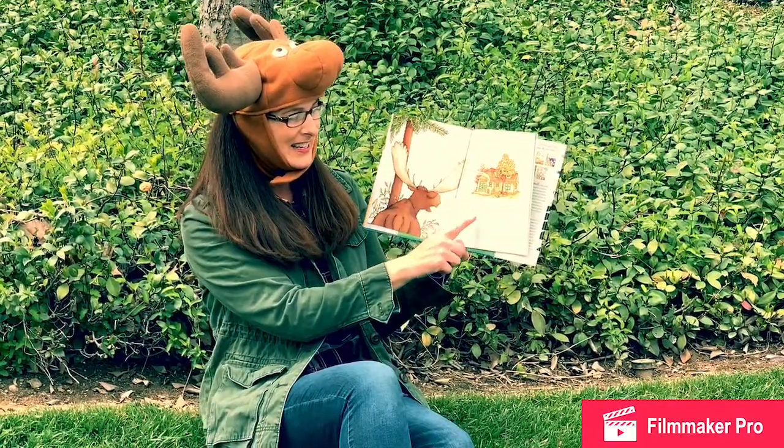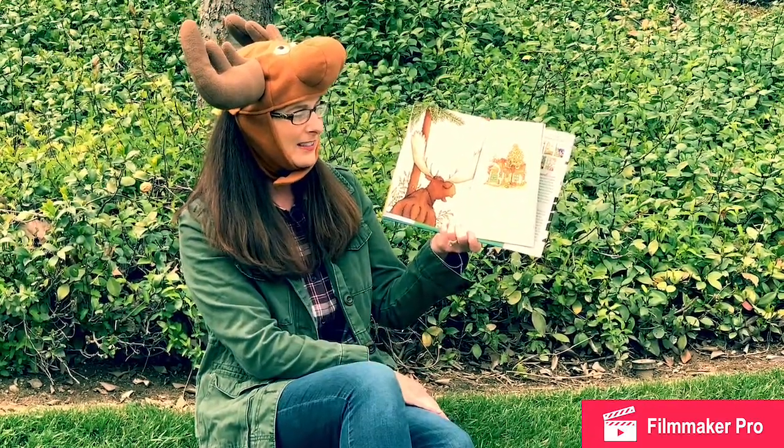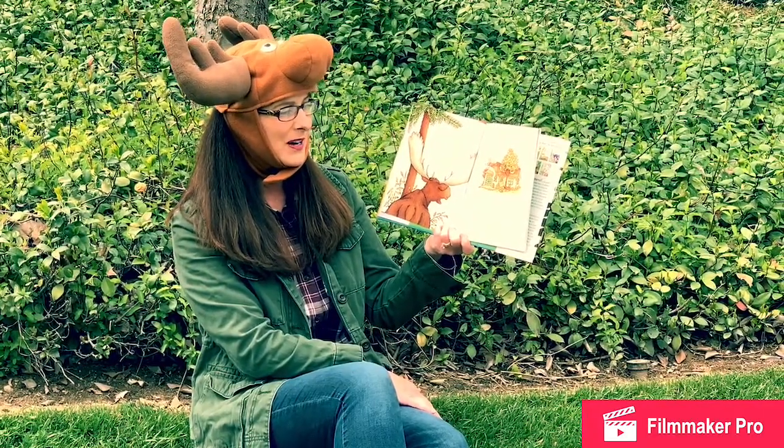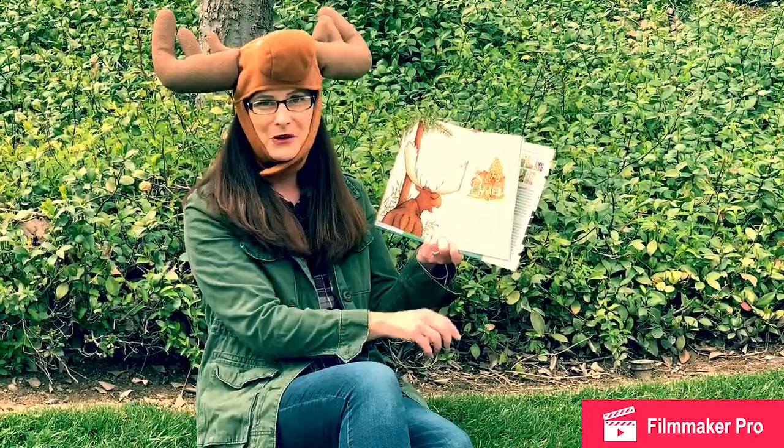This is a dedication page. It says, 'For Alice and Emily, the two best sisters anyone could possibly want.' Laura Nemiroff wrote that.